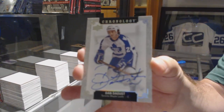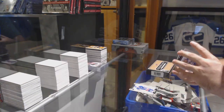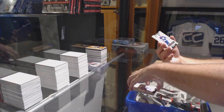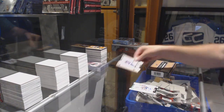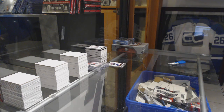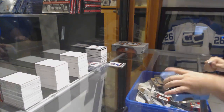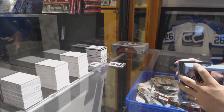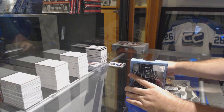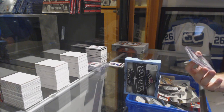For the Maple Leafs, Dan Daoust — I always say this guy's name wrong. For the Islanders, Dwayne Sutter. And we got a time capsule — the outside goes to the Coyotes, it's Dale Hawerchuk, but we'll open that after.